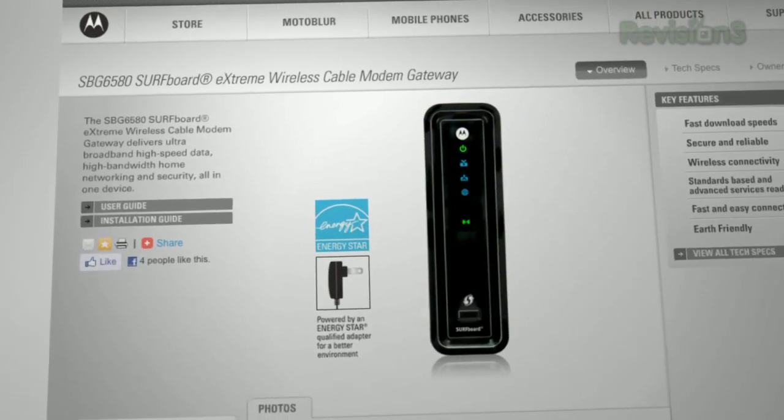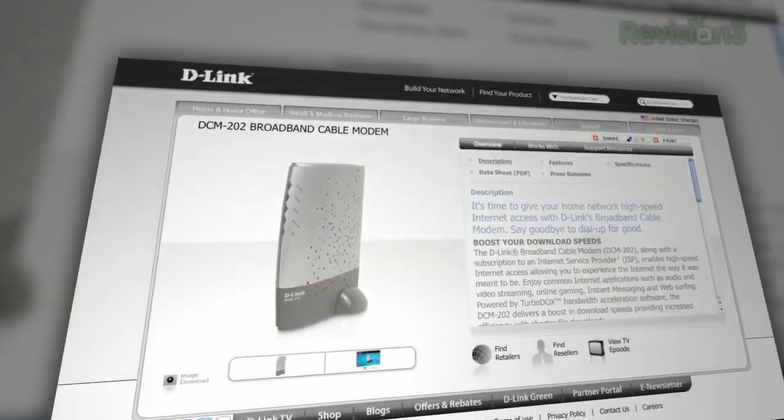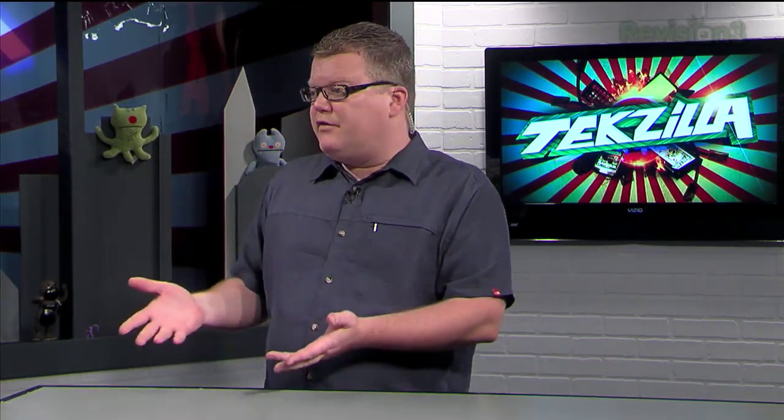I didn't think you could buy the Surfboard wireless modems on the public market. I saw a bunch up on eBay for like $250, $220. I was interested in getting a DOCSIS 3 modem for my cable service so I could eventually move up to 50 megabit per second speeds, and I'd have a modem that I owned — because I'm also renting the modem from the cable provider for about $3 a month. But it's $3 a month, and you've got to leverage that against the cost of the product you're about to buy.